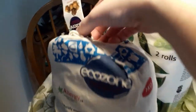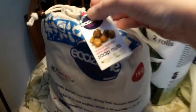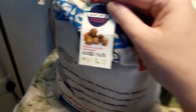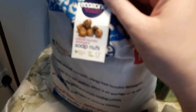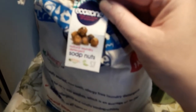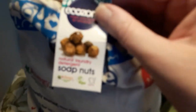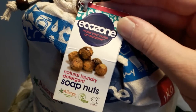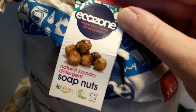In my order I've got soap nuts. These are to replace washing liquids and washing powders for your clothes and anything else you put in your washing machine or hand wash. I've already been using these for maybe a month or two.